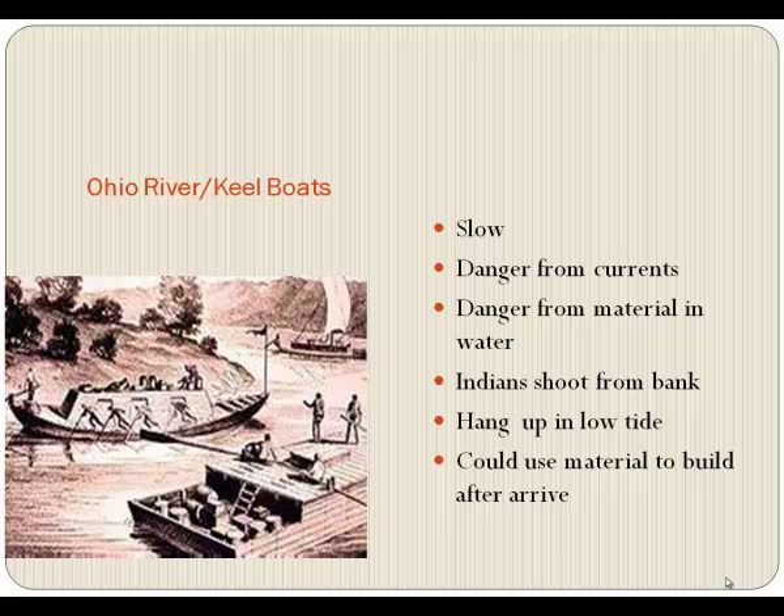That river, although the Ohio looks kind of peaceful, underneath there are a lot of dangerous currents. There's also danger with material floating in the water like trash and stumps.